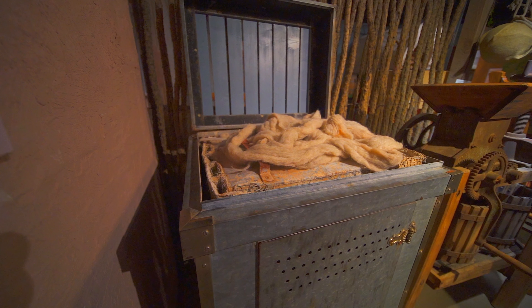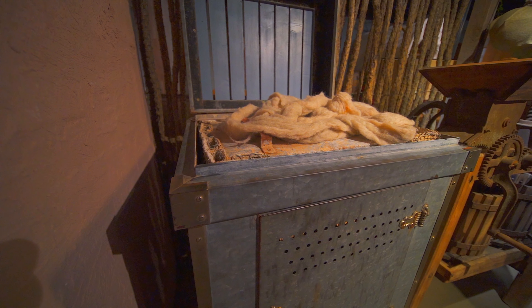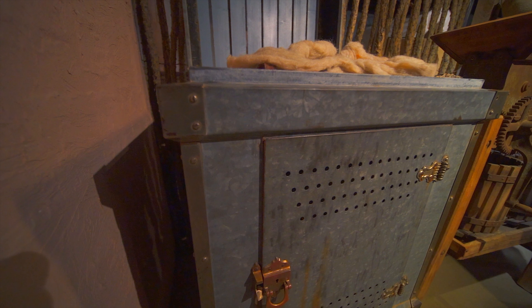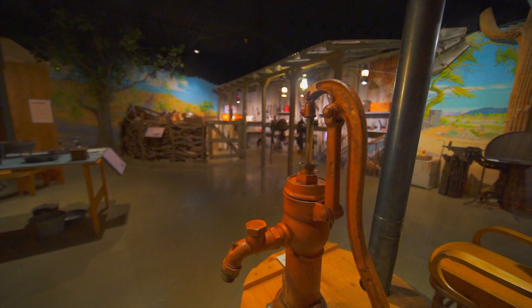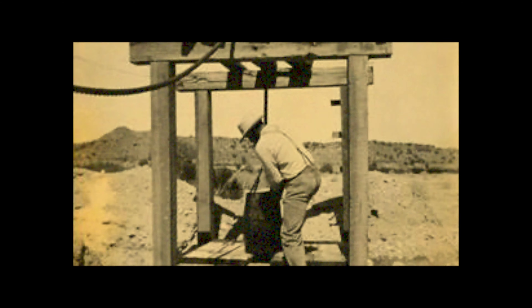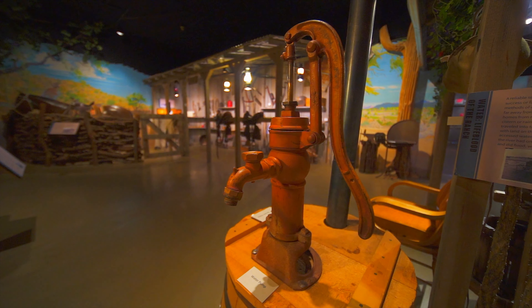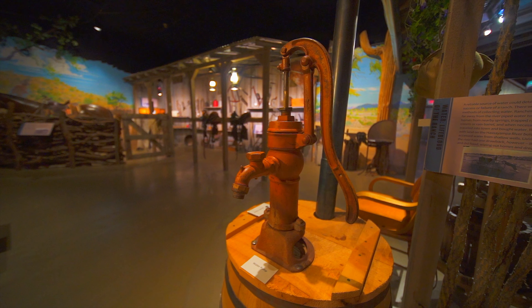Leon Powell remembered: 'My grandfather at the ranch had a desert cooler. It was a metal box covered with burlap. Water dripped over the box and evaporated. It was very efficient. You couldn't make ice in it, but it would keep milk for two or three days.' Water — lifeblood of the ranch. A reliable source of water could determine the success or failure of a ranch. There were several methods of collecting water: ranchers who lived far away from the river piped water to their homes from nearby springs, trapped rainfall in a cistern or rain barrel, and when necessary, traveled into town and bought water.